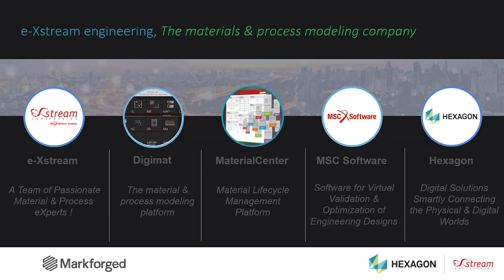Before acquiring MSC, Hexagon's activities were essentially focused on the end of the manufacturing chain — they were able to conclude whether the part you produced was compliant or not, but were not specifically able to tell you what needed to be changed in the process or design. By acquiring MSC, Hexagon desires to empower a very strong digital continuity with both design and metrology tools, combining the real world with the digital world.